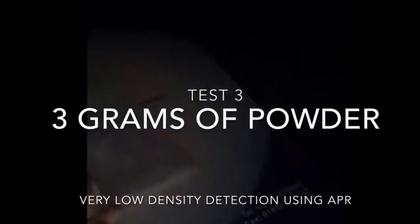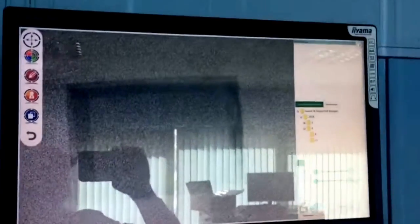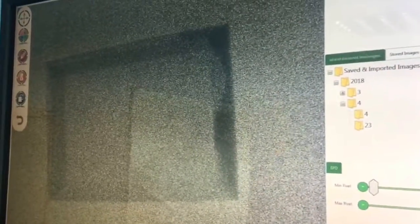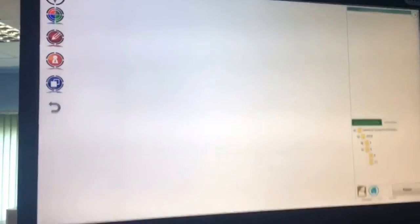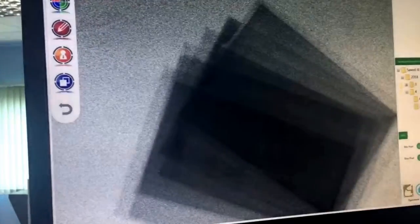TR15 can detect as little as 3 grams of powder — approximately half a teaspoon of material. In this 3 gram test, you can see the powder collected in the corner of the envelope. If it's not feasible to scan mail individually, TR15 can detect powder within small bundles of letters.